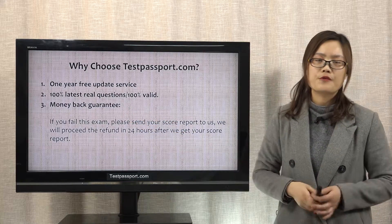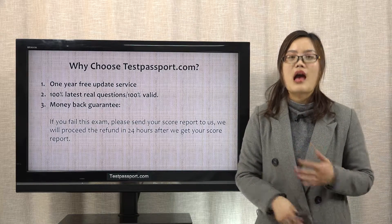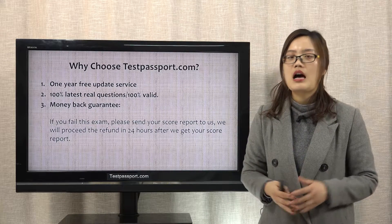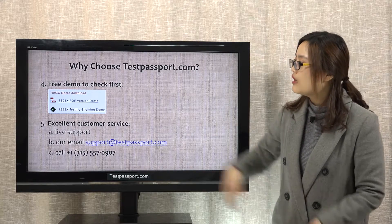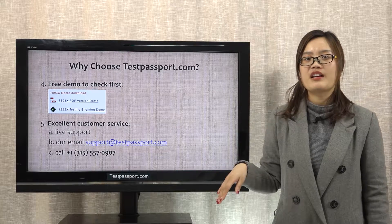If you really failed this exam, please send your score report to us, and we will proceed the refund within 24 hours after we get the score report from you. Fourthly, you can check our free demo first before you buy the full version.